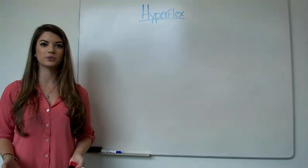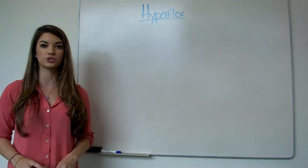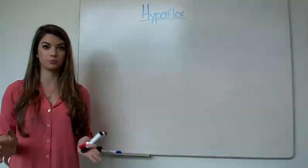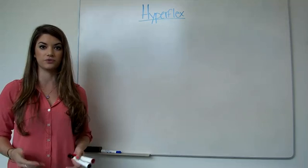Hi there, and thanks for watching. My name is Winnie Caspar, and today I'm going to whiteboard Cisco's new solution for the data center called HyperFlex. But to really understand and appreciate the value of HyperFlex, we first have to look at the constraints of a traditional infrastructure.